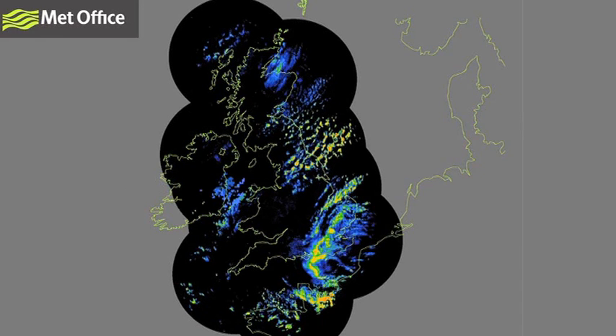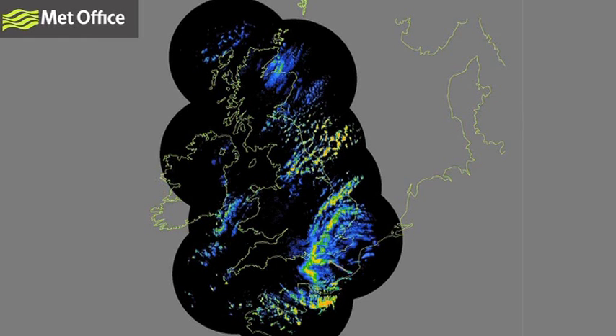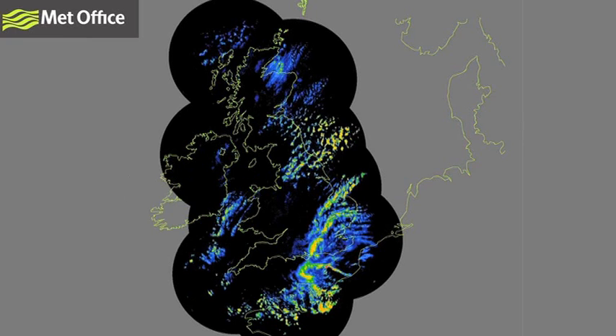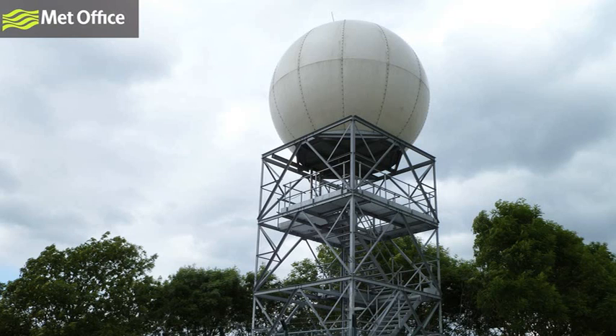Reds indicate a strong return — lots of water droplets are present, which indicates heavy rainfall. Blues signify a weaker return and much lighter rainfall. The Met Office weather radar network consists of 15 radars located throughout England, Wales, Scotland and Northern Ireland. Each radar collects data out to 255 kilometres.